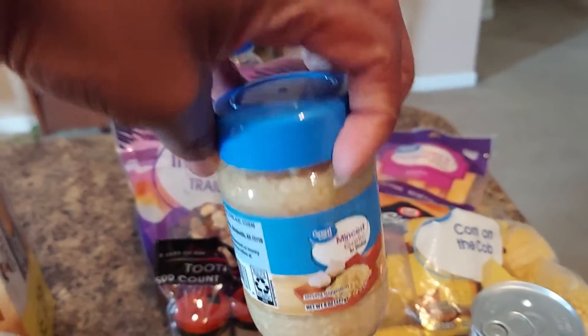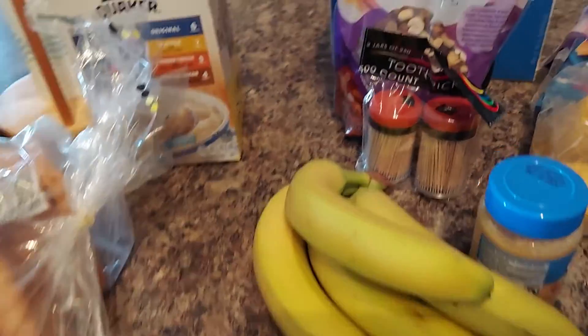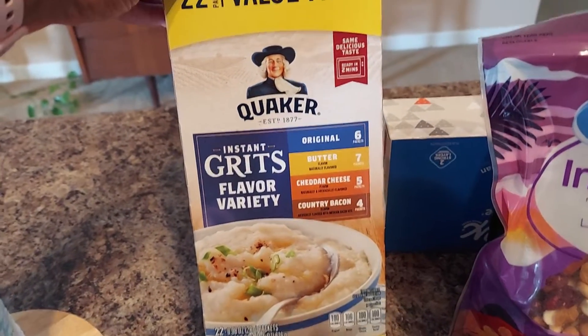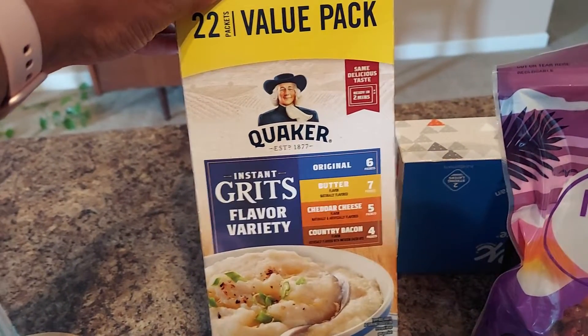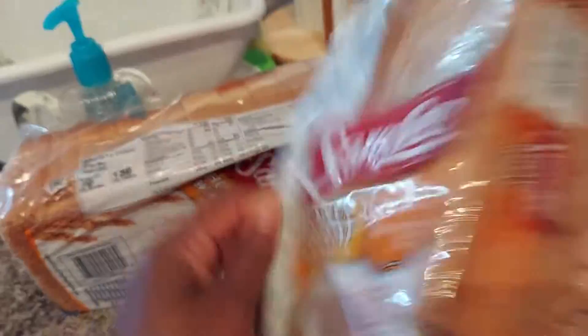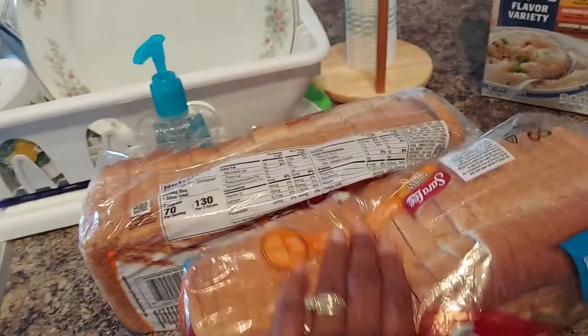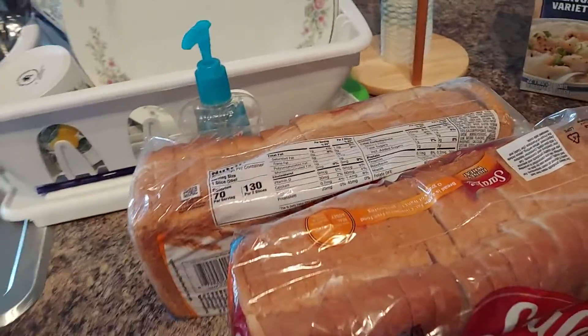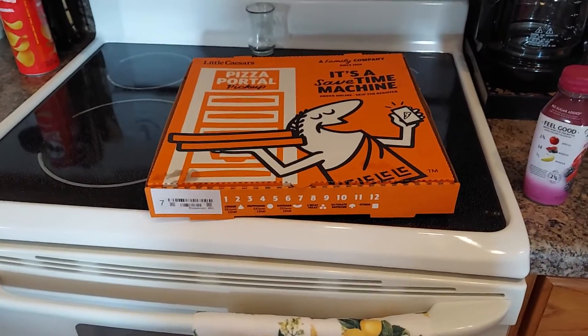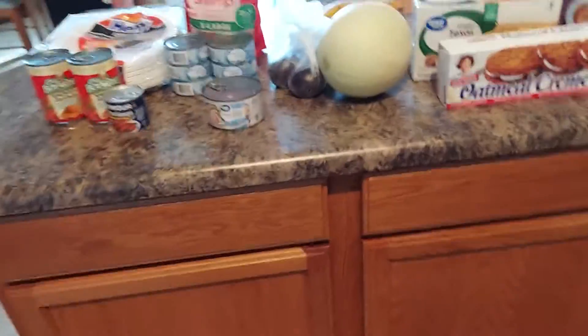Here we have some minced garlic, some bananas, and a box of grits in a flavor variety — butter, original, cheddar cheese, and country bacon. And right here we have two loaves of Sara Lee honey wheat bread. I also stopped and picked up Little Caesar's pizza for dinner today — it's hot and I don't feel like standing at the stove today.